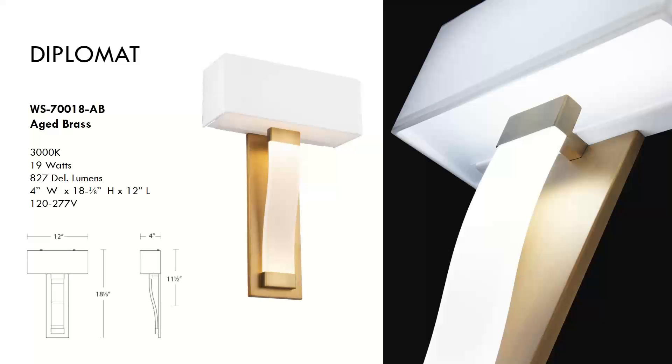Next is the Diplomat, selling for around $300 — a very easy, elegant, simple, tailored look. A rectangular fabric shade atop a wave of softly illuminated light guides. Aluminum construction with fabric and acrylic diffuser, finished in aged brass. The light is very evenly diffused through that fabric shade.